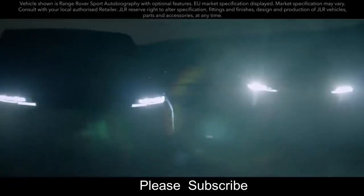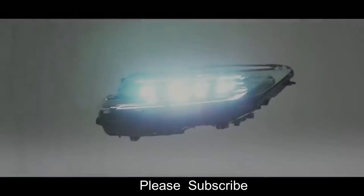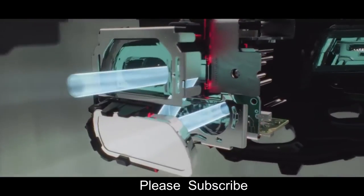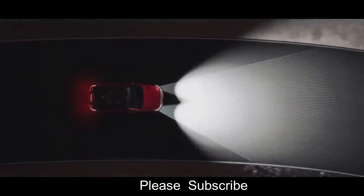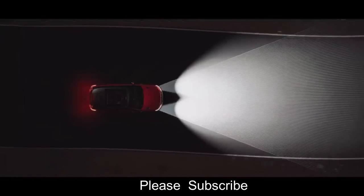The new Range Rover Sport is more technologically advanced than ever. Digital LED headlights with signature daytime running lights provide brilliant visibility with a range of up to 500 meters. Each headlight uses 1.3 million digital micro-mirror devices to precisely tailor the beam pattern, masking up to 16 individual objects to optimize illumination and minimize the risk of dazzling other road users. Adaptive front lighting uses navigation data to preemptively follow the road ahead for greater visibility, optimizing the driving experience in all conditions.